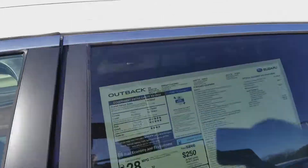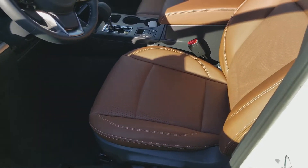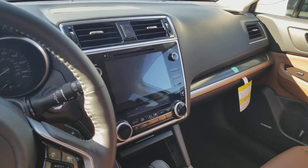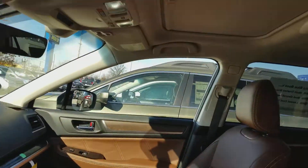It has the slimline roof rails, the heated steering wheel, and of course the java brown leather. And that brand new Harman Kardon infotainment display — much improved, much better response and voice recognition. And then of course the moon roof.